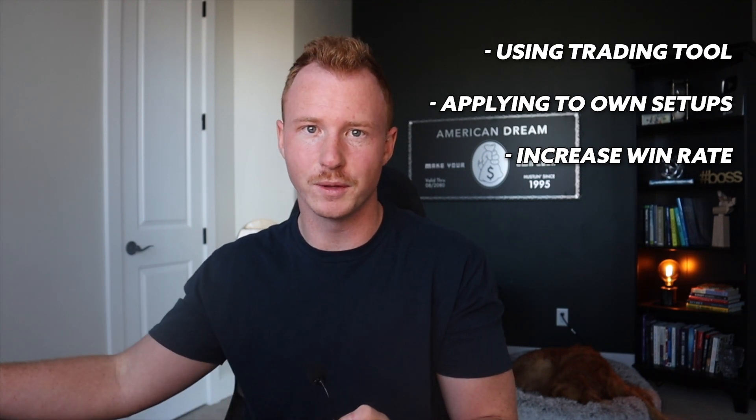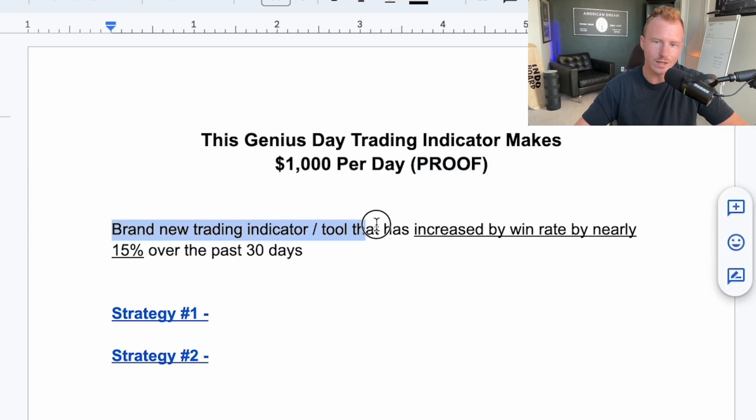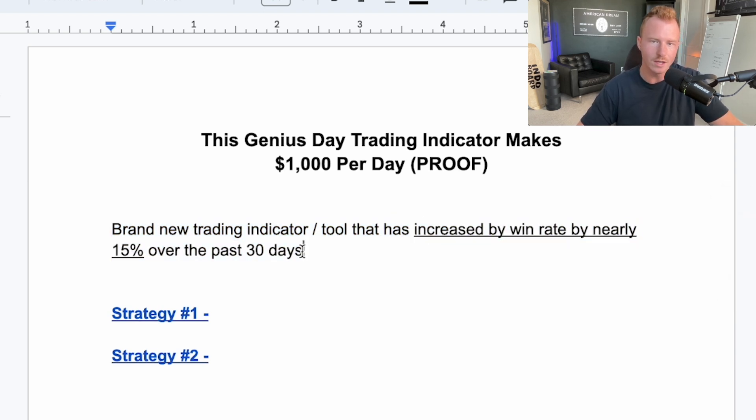I want to show you a genius day trading indicator that's making $1,000 per day — I'll show you proof of that in just a second. This is a brand new trading indicator slash tool that has increased my win rate by nearly 15% over the past 30 days. I'll show you what the tool is in just a second and examples of trades I took today using that tool.